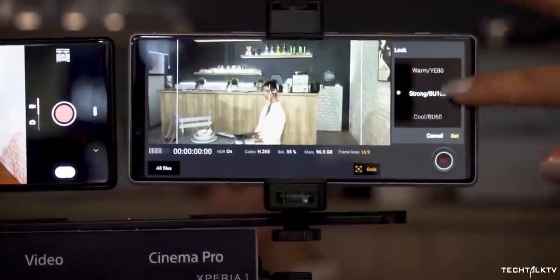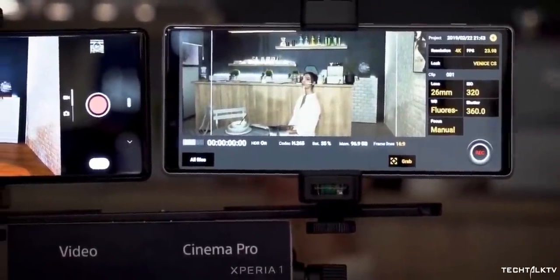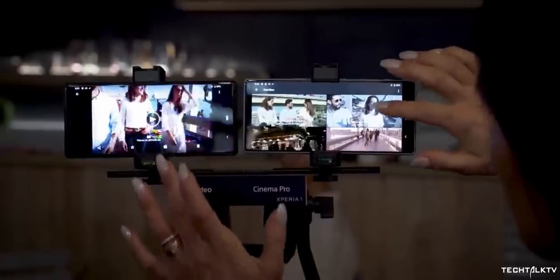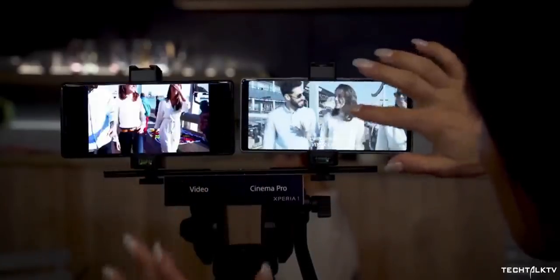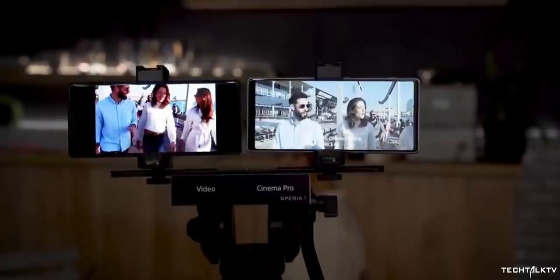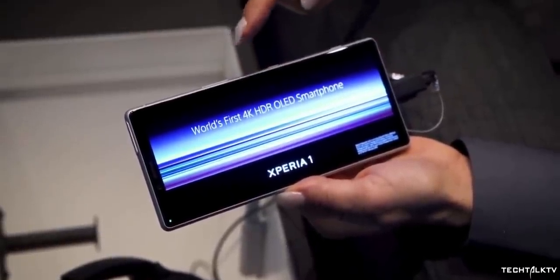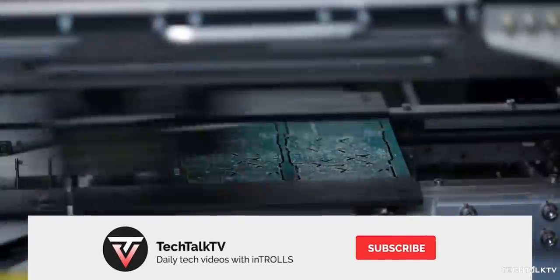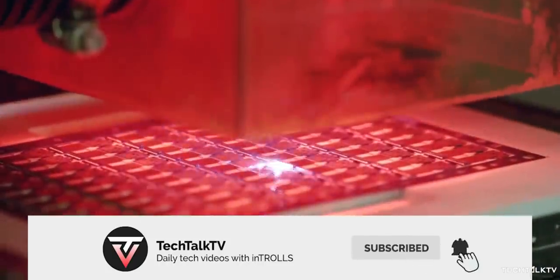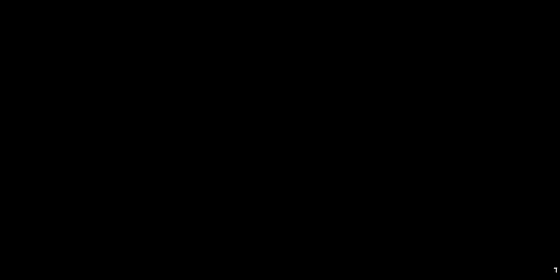That's a massive jump from the 6GB on the Xperia 1, but the more the better. The Xperia 1 has small bezels top and bottom and I really like that design, but they need to tone down those bezels a bit more if they want people to take this device more seriously. Not a lot of people are willing to spend over $1000 for a phone that still looks like it belongs in 2016. Do let me know what you think about this down in the comments, and as always, I'll see you tomorrow. Peace out!